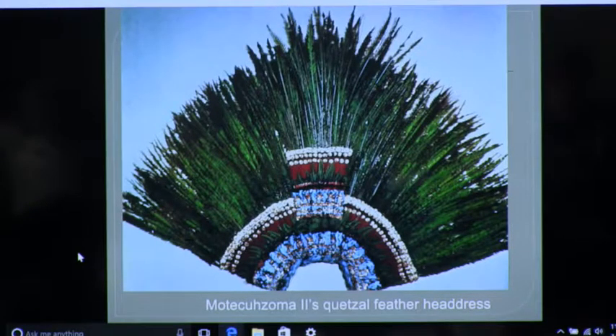It's called the Mesoamerican ball game, and kids love to read about it. It's in Vienna because we think it was in that set group of presents. The Habsburgs were Spanish, and they had connections to all the other rulers. So there's feather work preserved in Vienna.